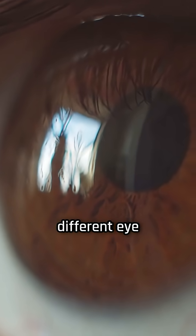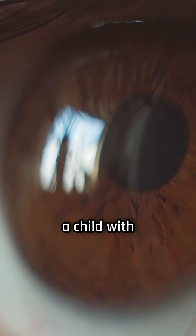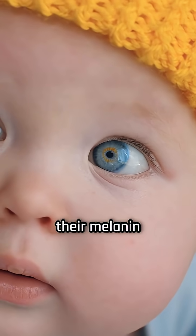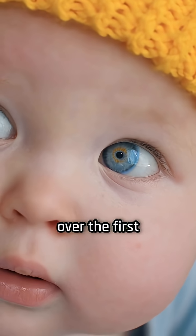That is why siblings can have totally different eye colors, or why two blue-eyed parents can sometimes have a child with green or even light brown eyes. Babies often start life with blue or gray eyes because their melanin has not fully developed yet, and the true color often shows up over the first few years.